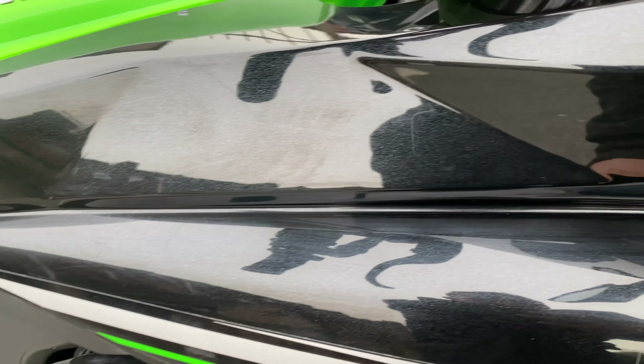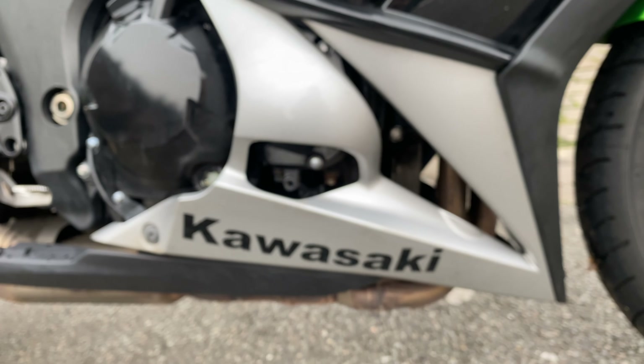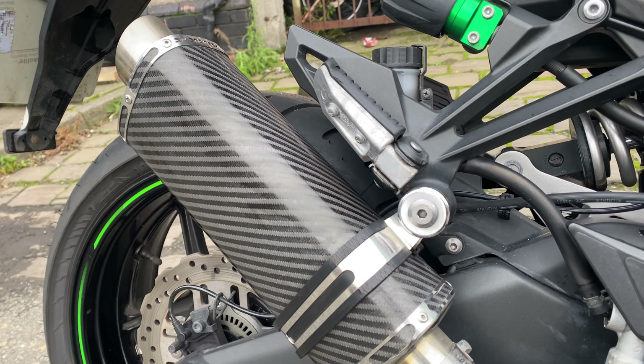Going on to the side, there's no big marks on the fairings. There's just a little bit of corrosion on the engine casing, and down here you can see a little bit of corrosion starting on this engine casing too — quite common with the modern Kawasakis.